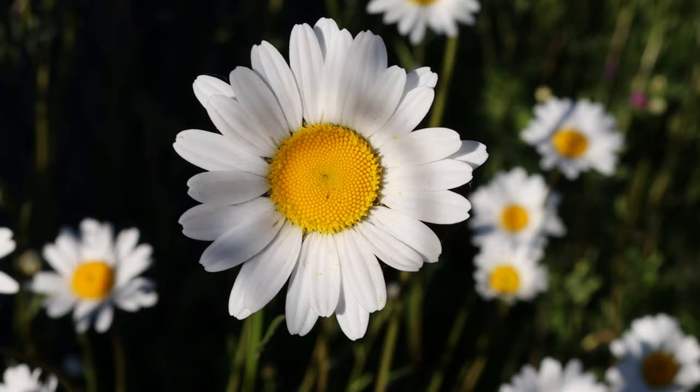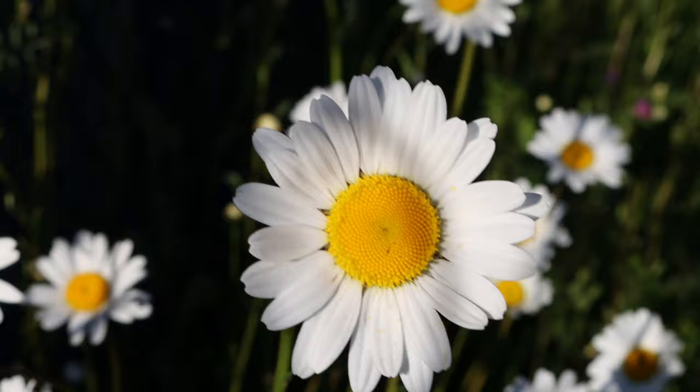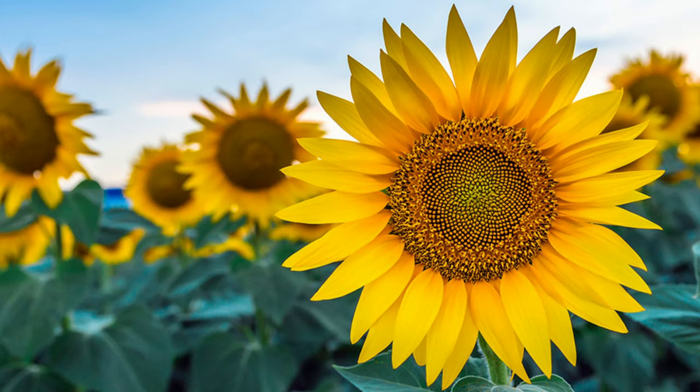They may be small blooms but they make up for their diminutive size in group volumes. Daisies make up almost 10% of the flowering plants on the planet. They are cousins with sunflowers — daisies are part of the sunflower family and grow in very similar habitats as their big yellow relatives.